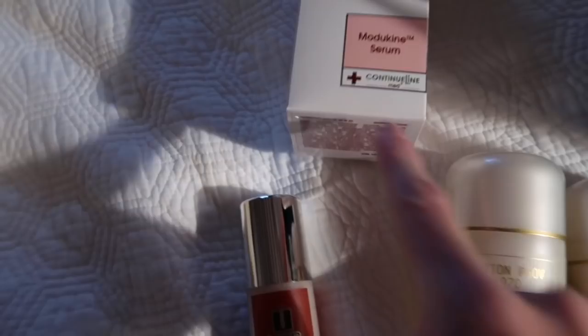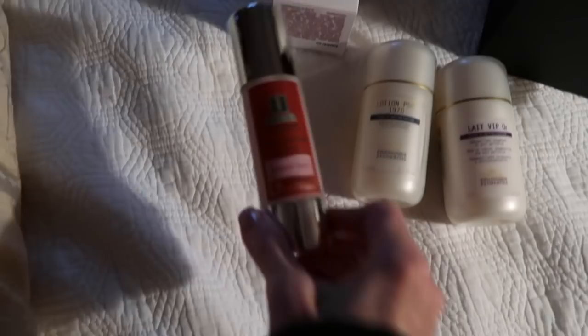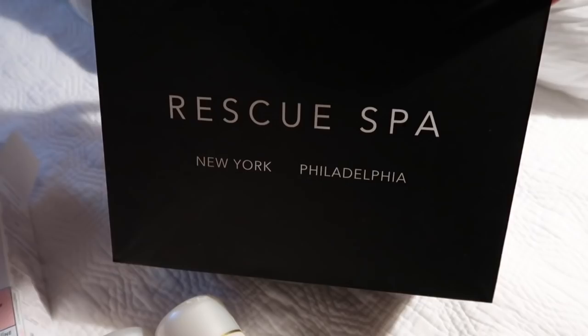They also gave me a couple of samples of the Modekin cream. I was laughing — we do not have tax in Oregon, so when you come to New York you're almost like, do I really want to buy stuff or just have it sent home? Because there's city tax and then New York state tax. Sometimes it's good just to order from Rescue Spa so you can avoid that tax if you live in Oregon.